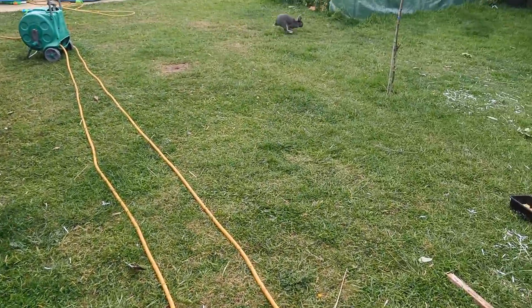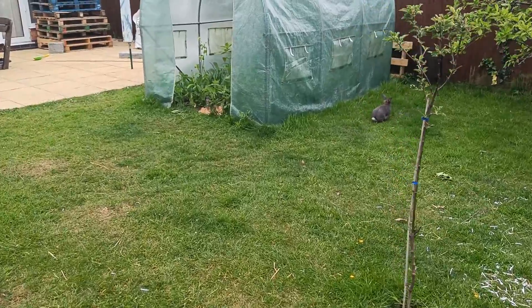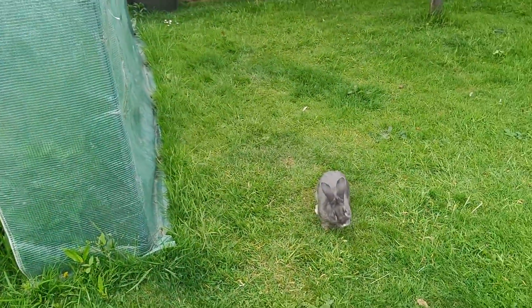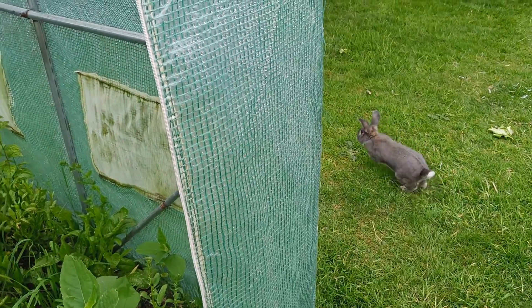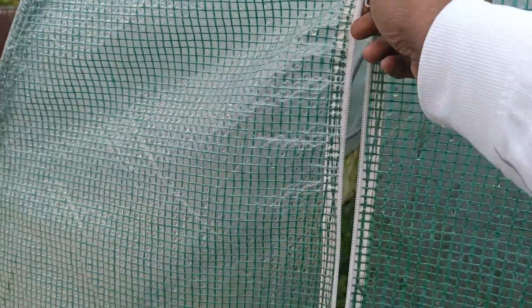The bunny is trying to get into my garden — I need to lock it. Going to the greenhouse. They just got this bunny like two or three days ago and it's very comfortable now. Let me just lock this one — otherwise everything will be eaten.